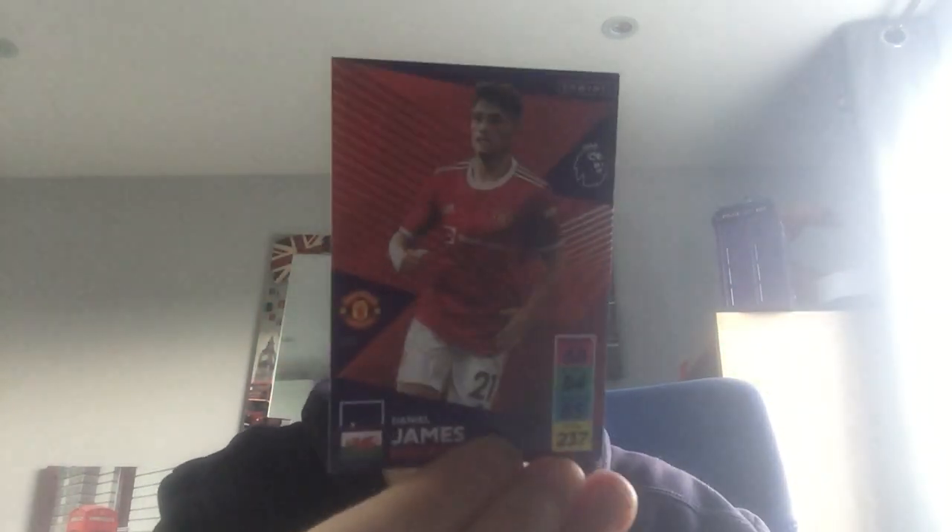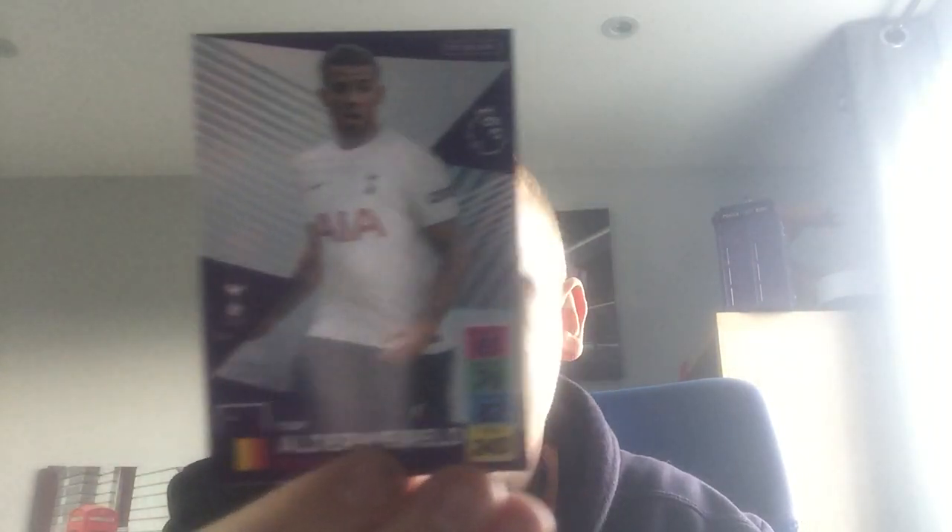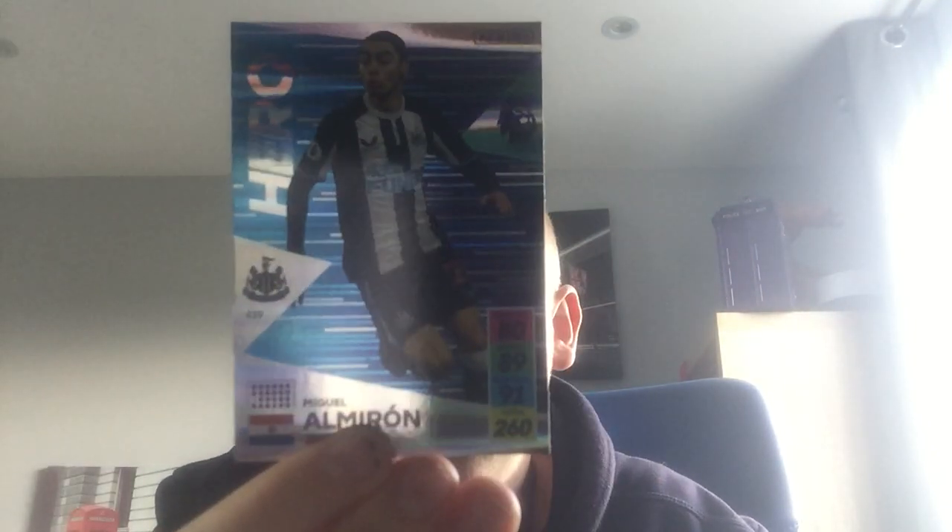And in the final pack — I thought it was going to be a code card but it's an elite! We've got Daniel James of Manchester United, Toby Alderweireld who's now left Tottenham to go to Qatar I think, or somewhere else. The code card, the Tottenham lineup, we've got Moussa Djenepo of Southampton, Mikael Ameranis of Newcastle, and an elite of James Rodriguez of Everton.